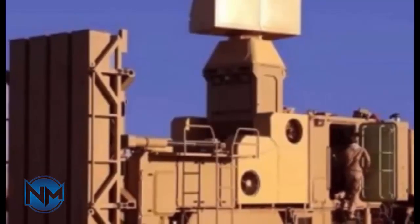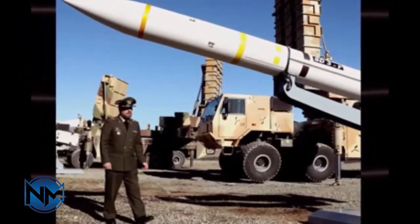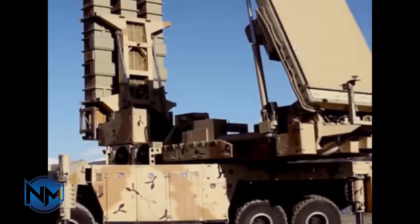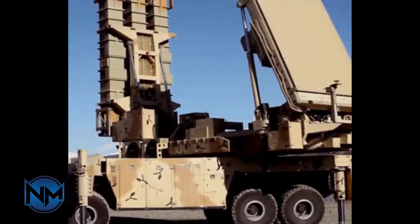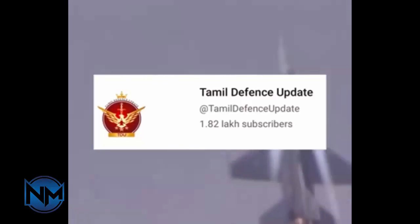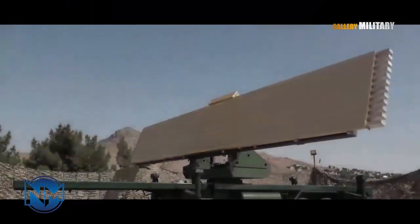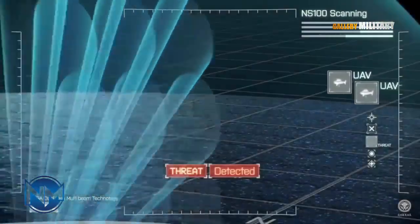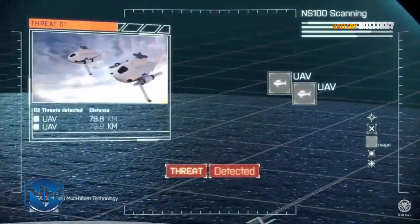One of the most important aspects of any air defense missile is how it finds and tracks its target. The Zubin missile is believed to use a combination of radar-based guidance, electro-optical tracking, and command guidance from ground-based systems. This multi-sensor approach allows the missile to engage targets in electronic warfare environments, track low-observable or low-altitude threats, and maintain accuracy despite countermeasures.